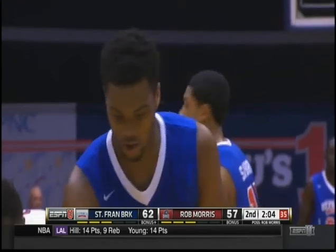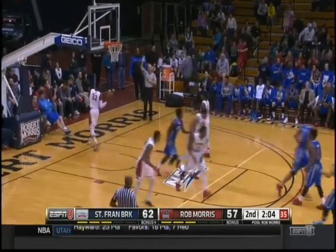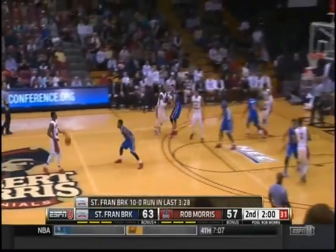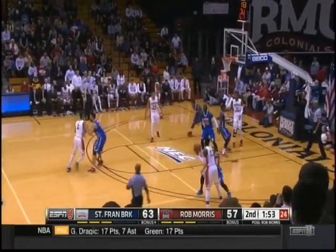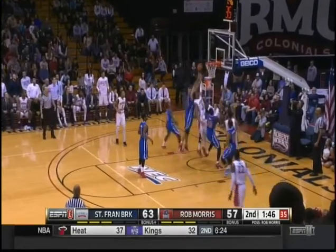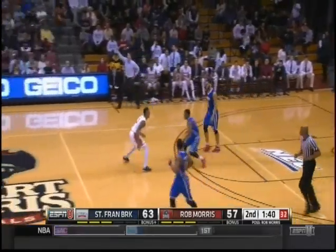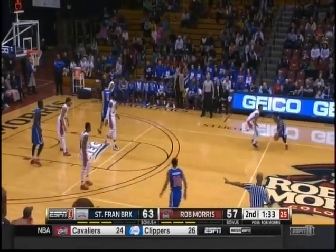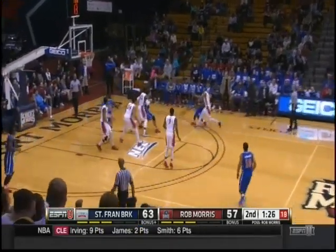With two minutes left to go in a huge game, Robert Morris hasn't scored since Jones hit a three at the 5:56 mark. They've settled for challenged jump shots — very stagnant. Cannon now with eight rebounds tonight, moving from ninth place to sixth place all-time in the Northeast Conference. Really interesting to see them play man-to-man.